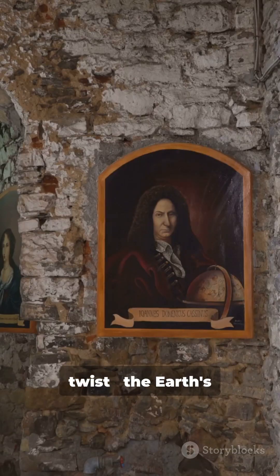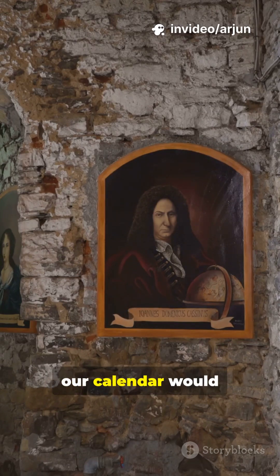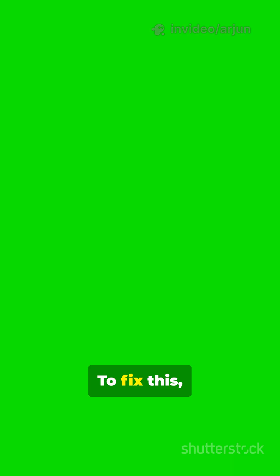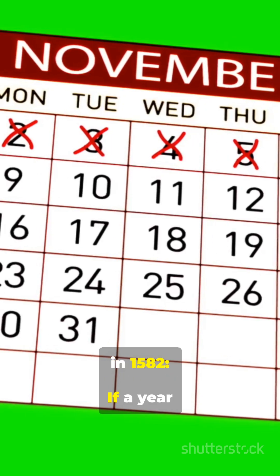But here's the twist. The Earth's orbit isn't exactly 365.25 days. If we kept adding a leap day every 4 years forever, our calendar would drift by 3 days every 400 years. To fix this, Pope Gregory introduced the Gregorian calendar in 1582.